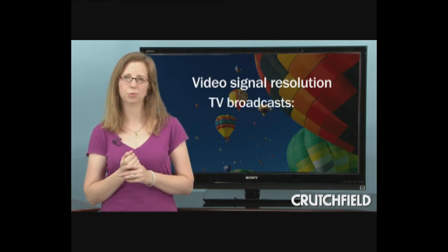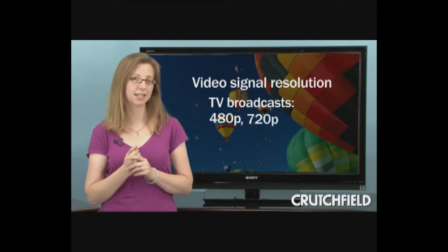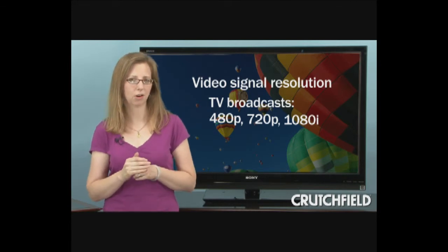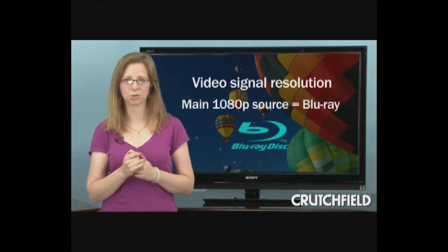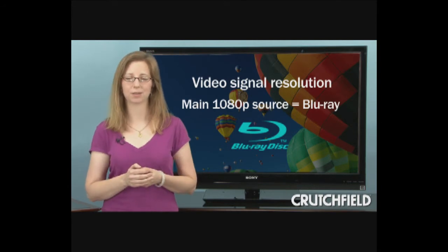Second, although you will find standard definition 480p TV signals and high definition 720p and 1080i TV signals, you may be surprised to learn that there aren't many 1080p broadcasts available. Right now, your main source for 1080p content is actually high-definition Blu-ray discs.